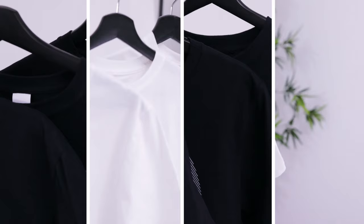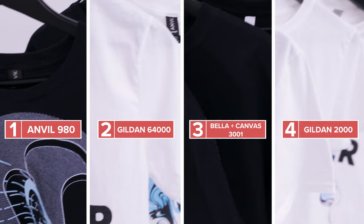The fit and material of different t-shirts can affect how comfortable your customers feel in them and how likely they are to come back to your store after their first purchase. Knowing this, we took four of our most popular t-shirt models and asked people to compare them and pick their favorite based on material and fit.